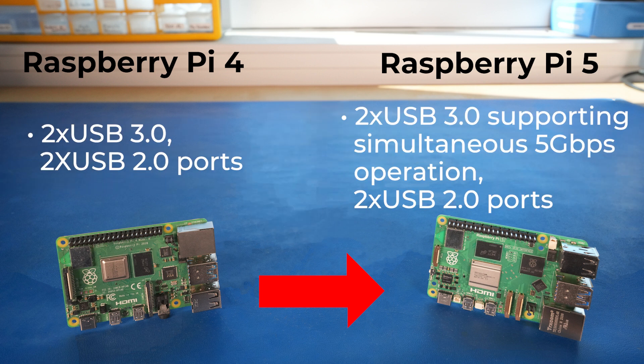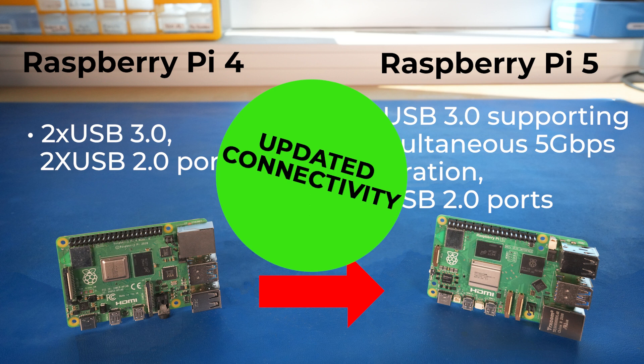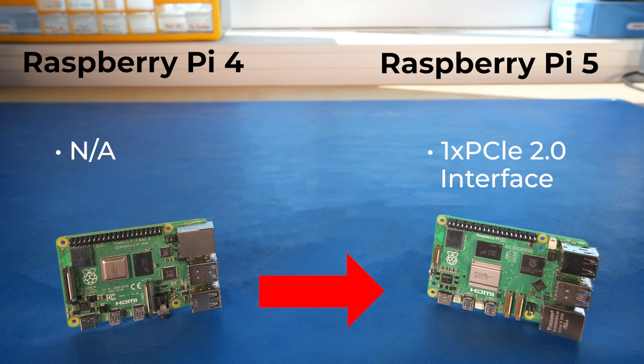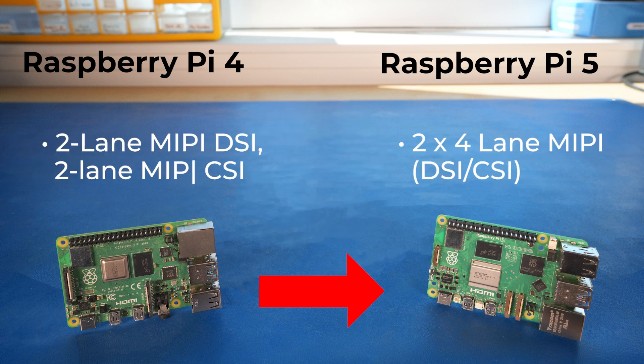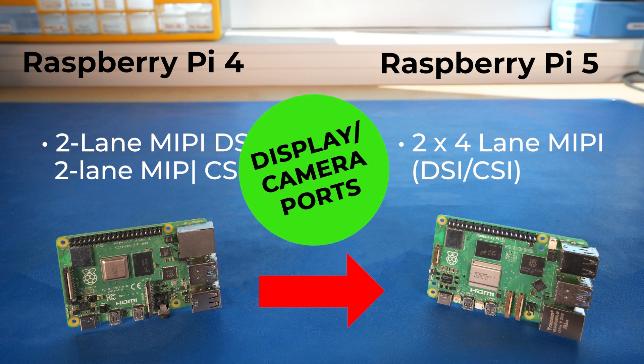The USB's been upgraded to allow for simultaneous 5 Gbps operation over the two USB 3.0 ports. They've added a PCIe 2.0 interface for things like SSDs. The Pi 5 now hosts two four-lane MIPI connections, so you can run a camera and a display, or two displays or two cameras.